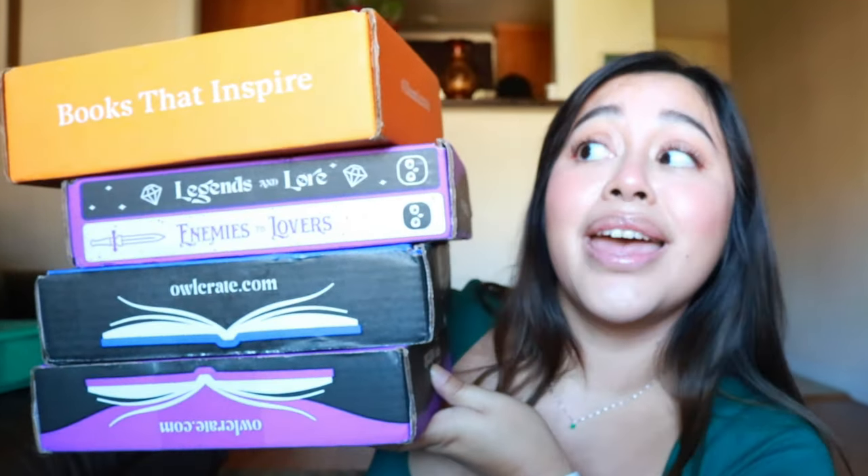Another unboxing, let's go! Hey book babe, I want to pace myself a little bit, so today we have three OwlCrates and one Illumicrate, because I haven't opened an Illumicrate in like freaking years. If you're new here, hello — we love doing unboxings on this channel with gorgeous special editions. I've let these books stack up for a few months and then unbox them all at once.